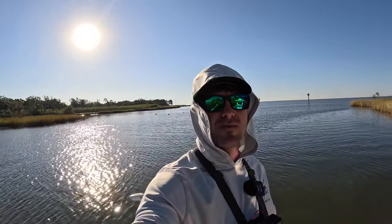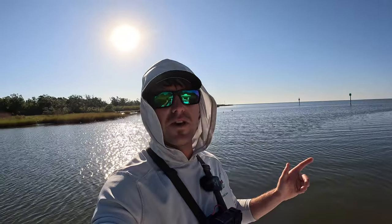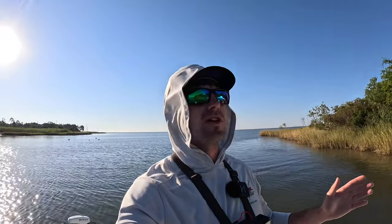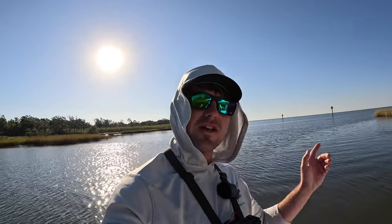Good morning y'all, welcome back to the channel. Captain Car here — if this is your first time tuning in, my name is Brandon. I'm a recreational fisherman and a charter guide here along the Alabama Gulf Coast, out here on the Sea Hunt today. Just got off night shift, so I figured I'd come out here and fish for a few hours while it's nice and pretty — it's like 73 degrees out here, just gorgeous conditions.